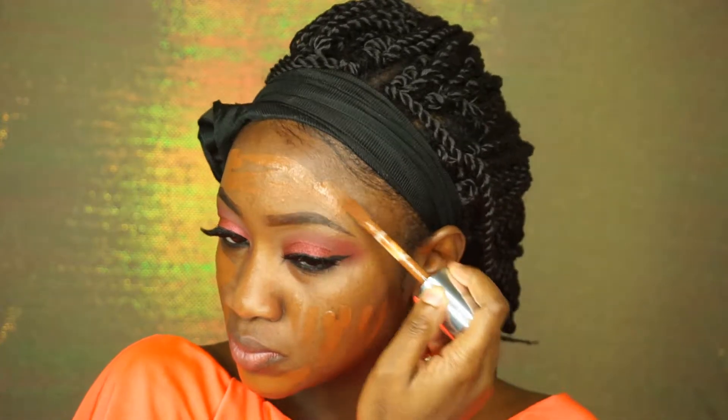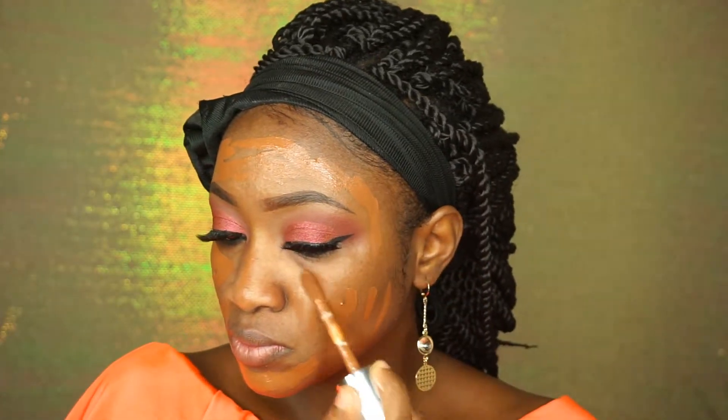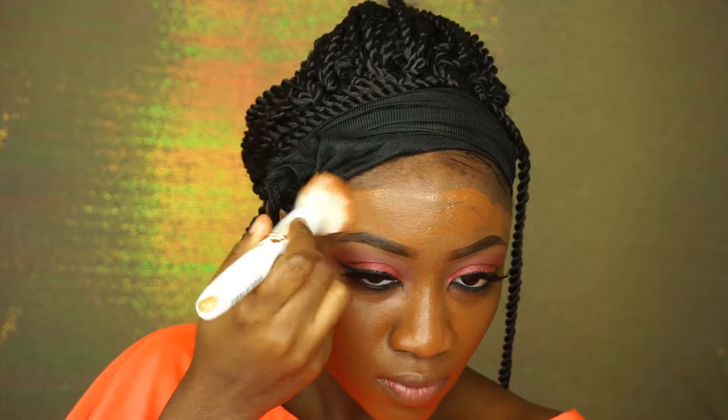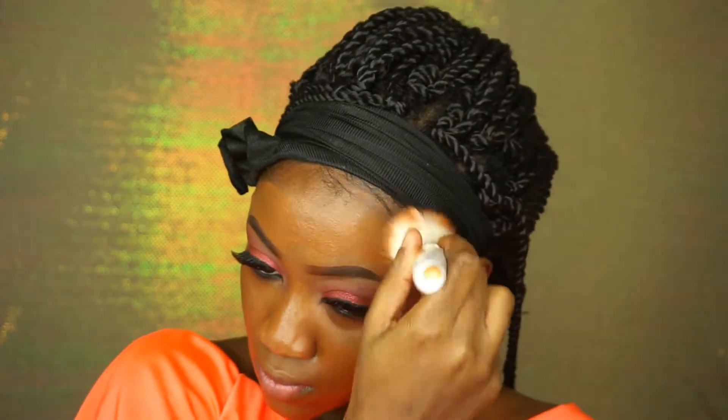It's time to do my foundation — I'm using Clinique and I'm just going to put that everywhere. I'm doing a ton of this because I have no self-control. With my Wet and Wild brush, I'm just going to blend out all my foundation evenly.